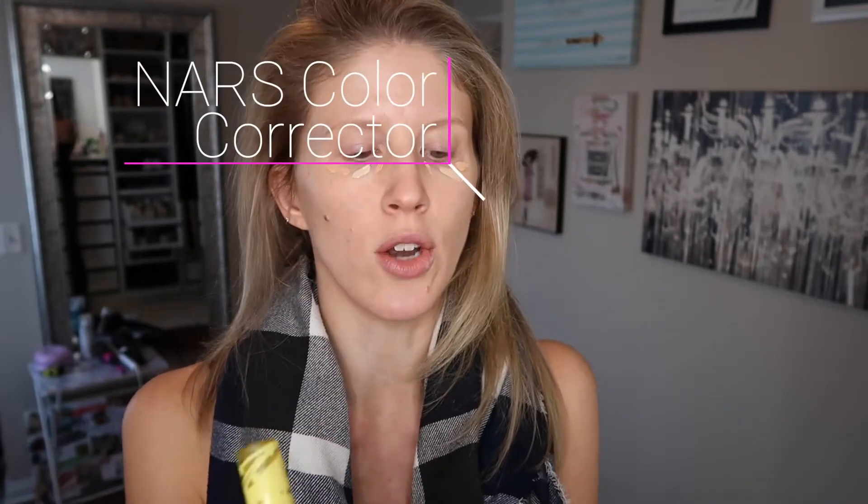I'm starting out with concealers I've been using. This is the NARS radiant creamy color corrector that I reviewed a long time ago, and this is the co-sauce concealer — I think that's how you pronounce it — that I've been using for several weeks and I really like it. Instead of layering the color corrector underneath the concealer as I did before, I just dot a bit of both under the eye and blend it out with a finger or a sponge.